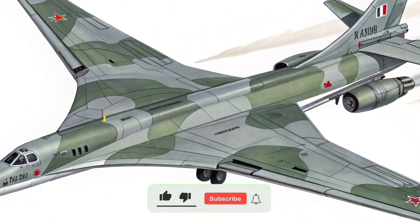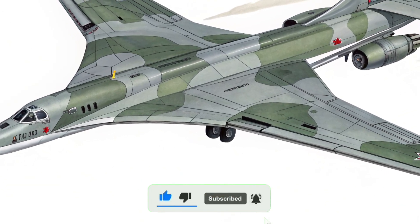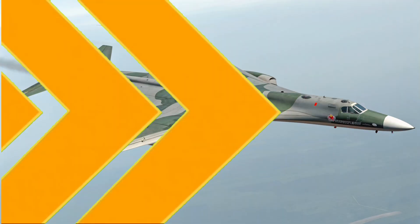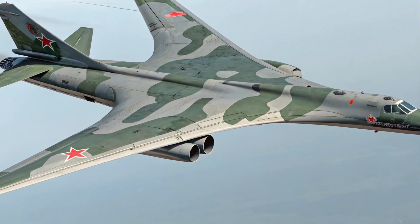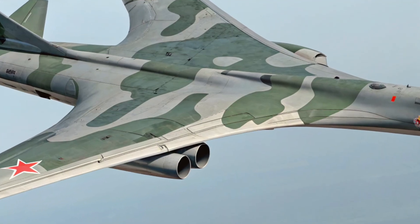Hello everyone, welcome back to the channel. Today we're going to talk about one of the most powerful and iconic military aircraft in the world, the 2025 Tu-160, also known as the Tu-160M or the White Swan.